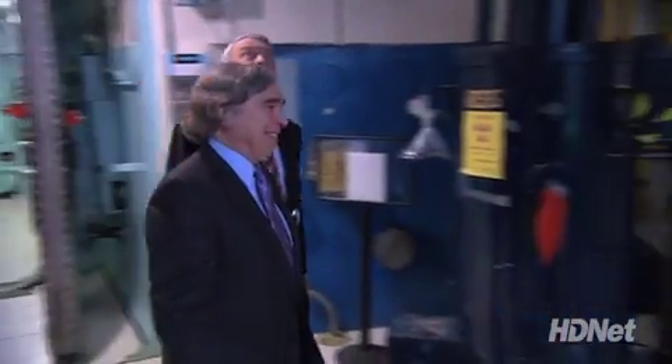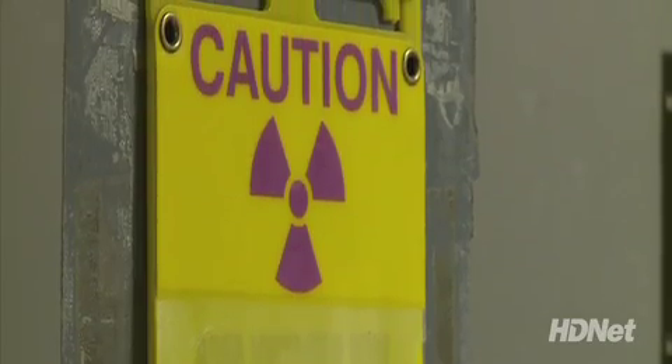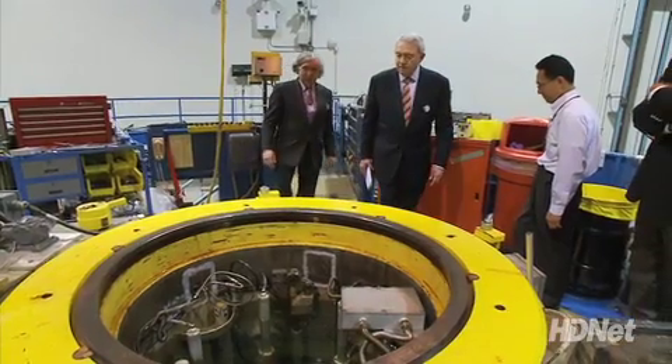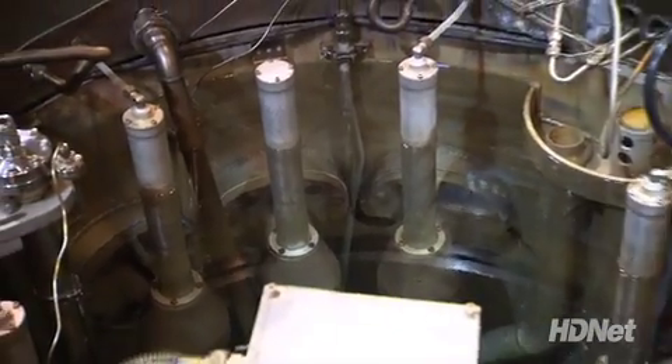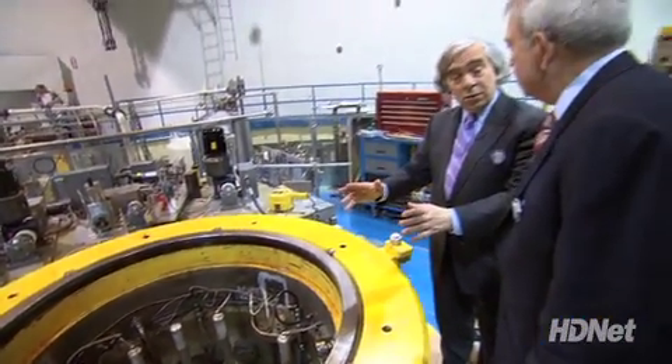To try to understand where the administration is coming from, we headed up to the Massachusetts Institute of Technology to meet physics professor Ernest Moniz. MIT has its own nuclear reactor for research — first opened in the 1950s — and Dr. Moniz gave us a tour. This is of course a rather small version of what you might see at a big power reactor.